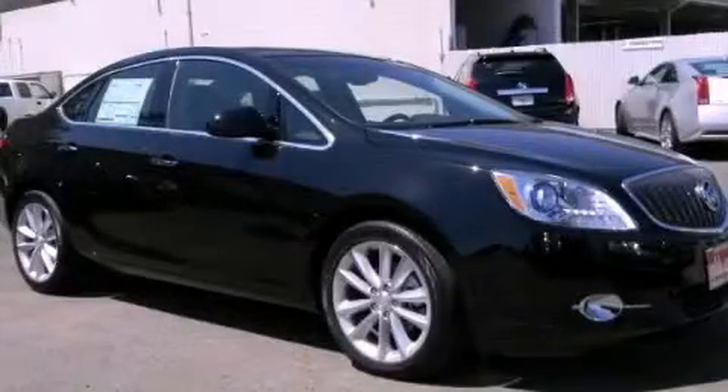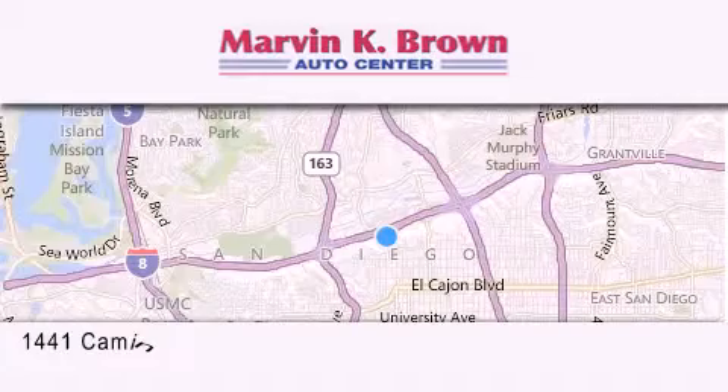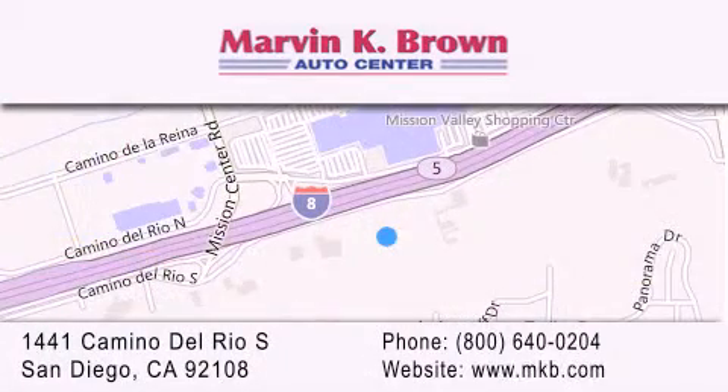Stop by today and test drive this automobile for yourself. Thank you for considering Marvin K. Brown for your next new or used vehicle. We have been serving the San Diego area for over 60 years. Why take a risk and buy your new or pre-owned vehicle anywhere else? Our dealership is conveniently located at 1441 Camino del Rio South in San Diego. We look forward to serving you.